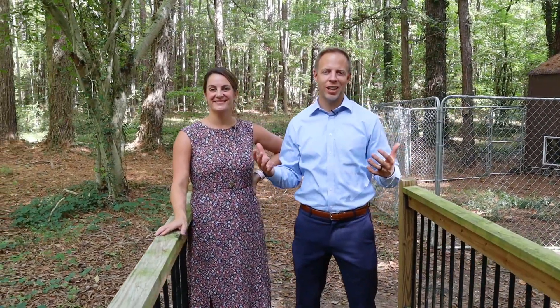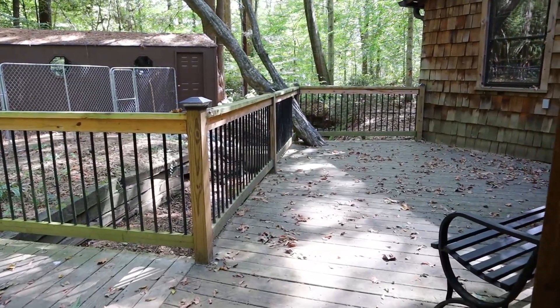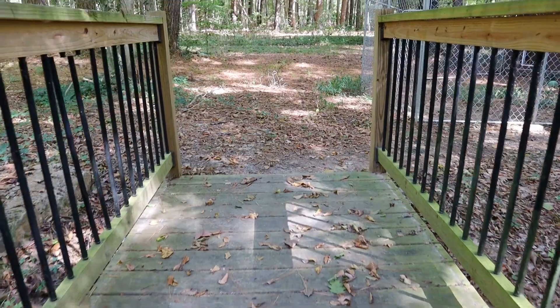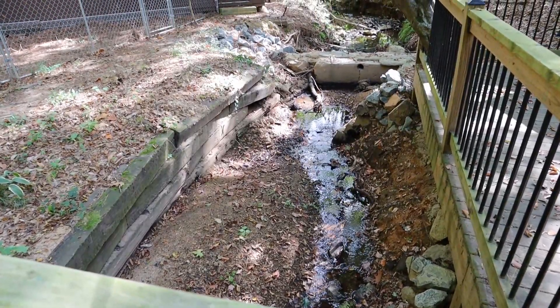Now we're out back, and there are so many ways to enjoy this peaceful land. You've got almost an acre, a beautiful side deck that you can look out over. Not to mention there's a covered concrete patio area that leads back out to this deck, and there's a pretty stream that runs right through the middle of it.